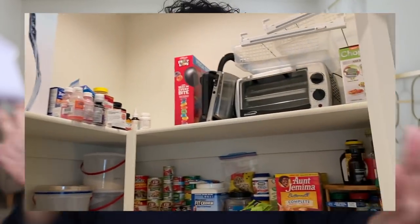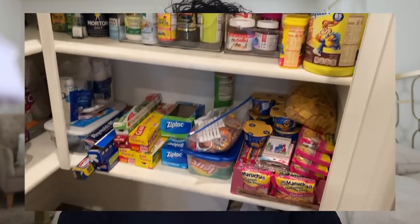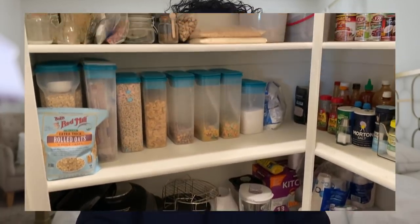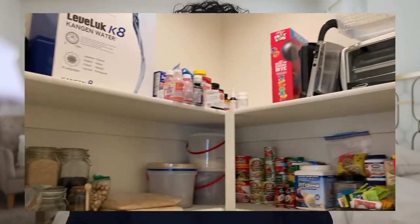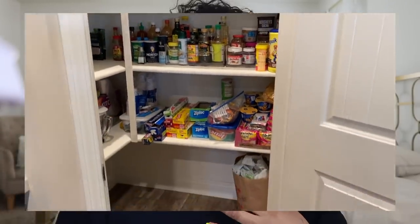Once I organized it, I put everything into sections so we'd be able to find stuff. Then I thought, let me make it look cute and get little storage boxes and label them. I already had containers for rice, beans, and stuff like that — I basically just needed boxes for all the other items.